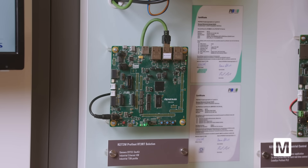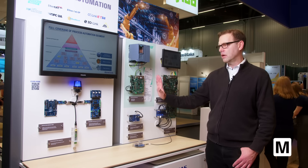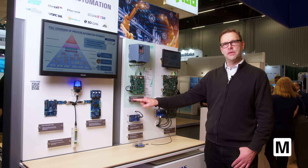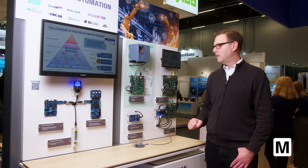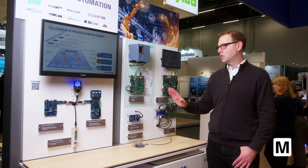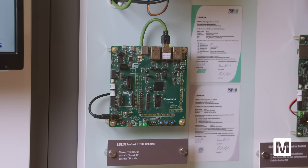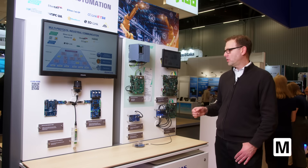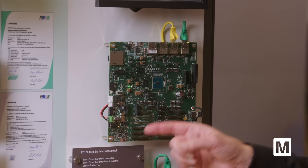We've had a very close cooperation with Siemens to realize complex implementation tasks for the RZ-T2M and RZ-N2L series. And we are happy that we are the only large semiconductor vendor who is able to provide such complex protocol support on our devices.